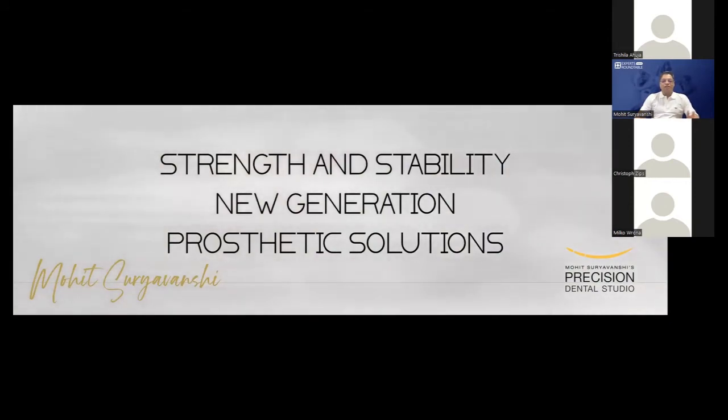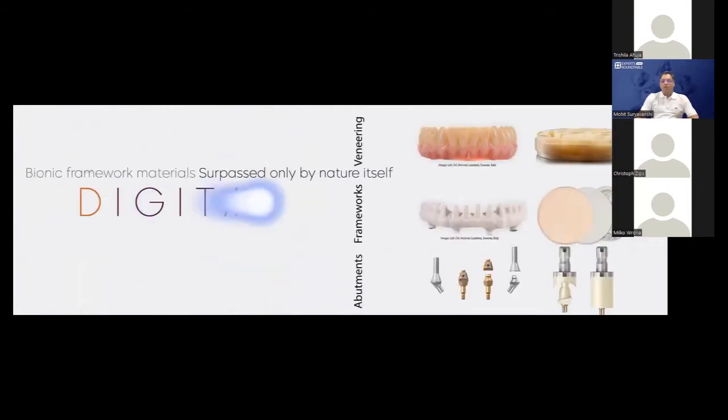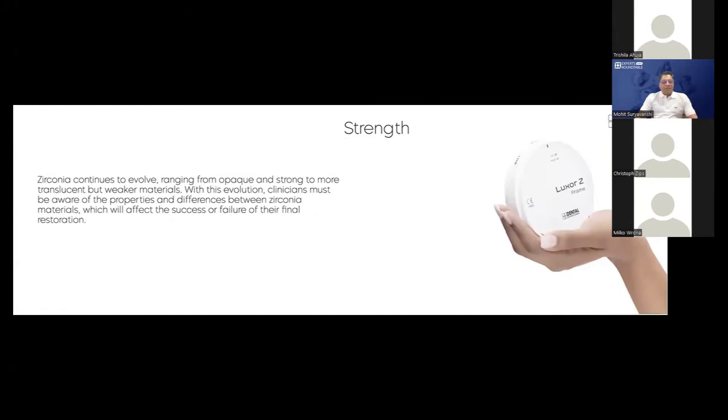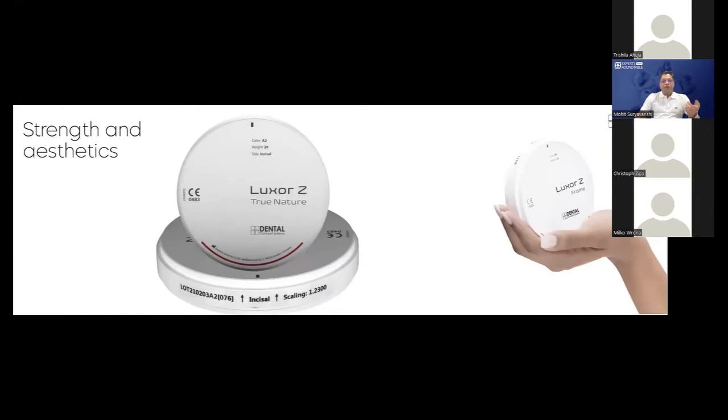The topic today would be Strength and Stability — New Generation Clostatic Solutions. We have been using all these materials for a long time and achieving great results. Patients are comfortable, doctors are happy. We have digital and analog protocol materials. But now as material science is evolving, zirconia is taking a lot of share in labs today. We have been using zirconia for a long time, and we have been layering zirconia where it was preferred primarily for strength. Now when you can achieve strength with aesthetics, nothing can be greater than that.